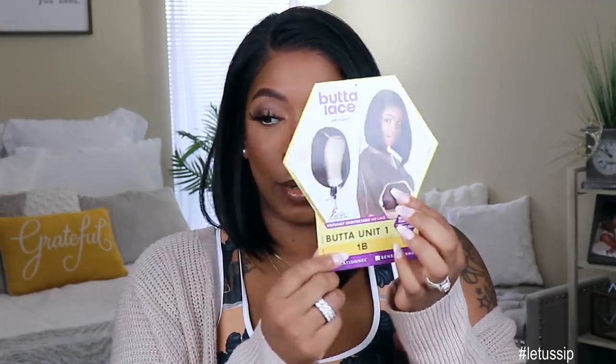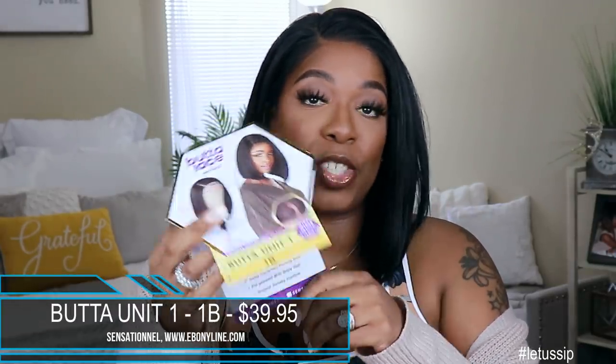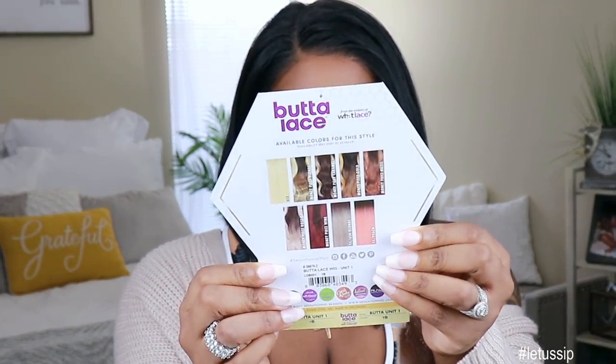Today is a sip and slay. It's Friday, we know what it is. This is my second glass, but who's counting? Today's unit comes to us from Ebony Lyne. It comes from Sensational. It is a part of their brand new Butter Lace series. This is the Butter Unit 1 — yes, that's Butter with an A. This is what the card looks like. I got it in the color 1B, and this unit retails for $39.95. That does not include the $4 upcharge for specialty colors, which mine is not, but the specialty colors are available too.